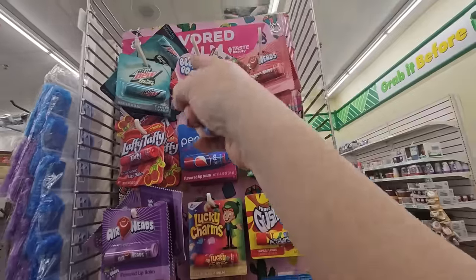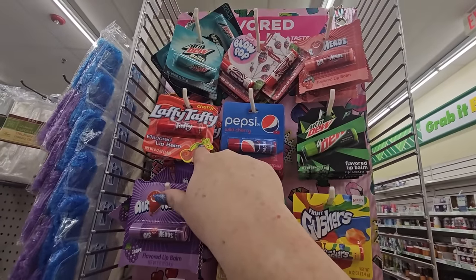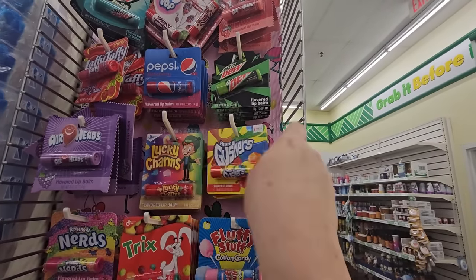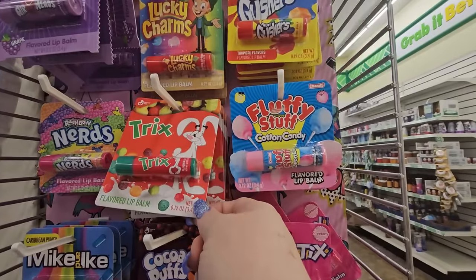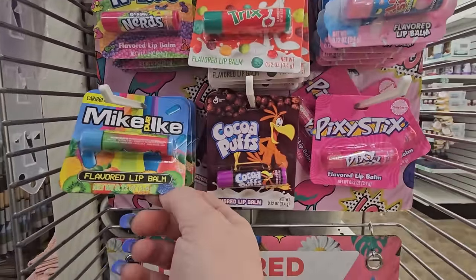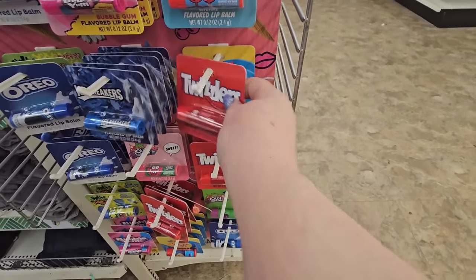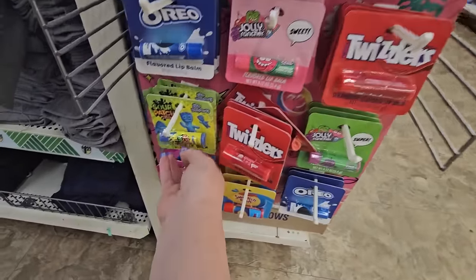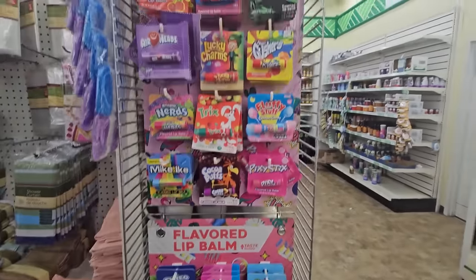They have all these flavored lip balms: Mountain Dew, Charms Blow Pop, Airheads Cherry Flavor, Laffy Taffy Cherry Flavor, Pepsi Wild Cherry, Mountain Dew, Gushers Fruit Tropical, Lucky Charms, Grape Airheads, Rainbow Nerds, Trix, Fluffy Stuff Cotton Candy Party Sticks, Cocoa Puffs, Mike and Ike, Oreo Flavored, Bow Yum, Jolly Rancher, Ice Breakers, Twizzlers, Swedish Fish, Jolly Rancher Watermelon, Sour Patch Blue Raspberry, more Twizzlers, Swedish Fish, Oreos, and Jolly Rancher. How cool for a little gift bag, party bag, or stocking stuffer for Christmas.